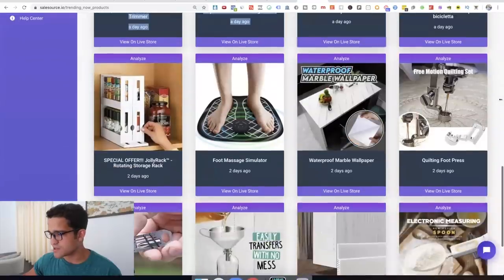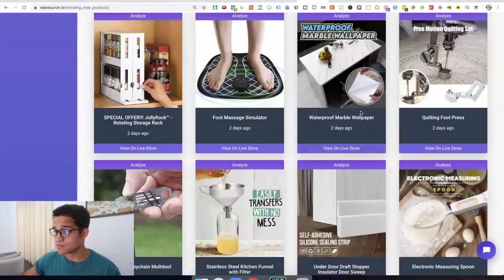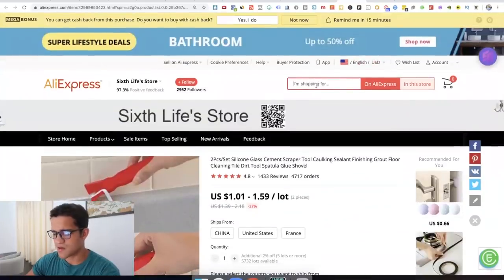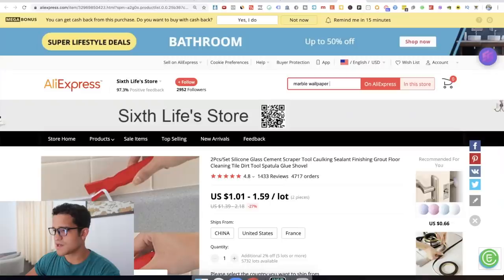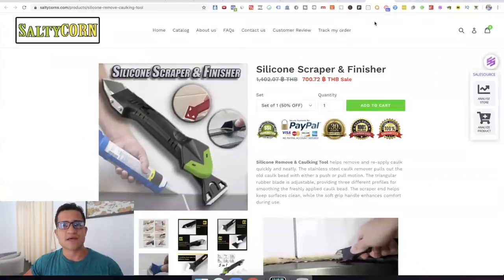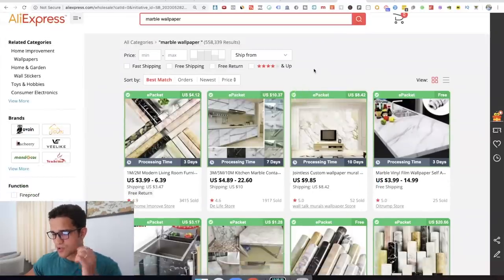Let's look for another one in the trending products — this quilting foot press might actually be really good. Marble wallpaper — or specifically waterproof marble wallpaper — let's check that out. In the store analyzer, we go back to Salty Corn, which is making around $100,000 to $200,000 per month. So the store selling the silicone scraper is doing really well. We can trust that this is a product with the potential to sell because a store making 200K a month and selling it probably knows what they're doing.